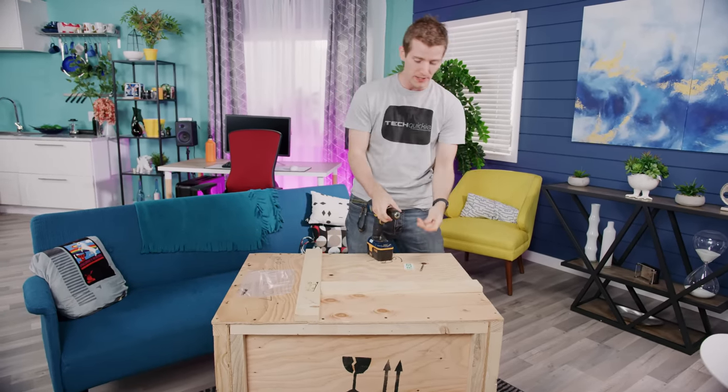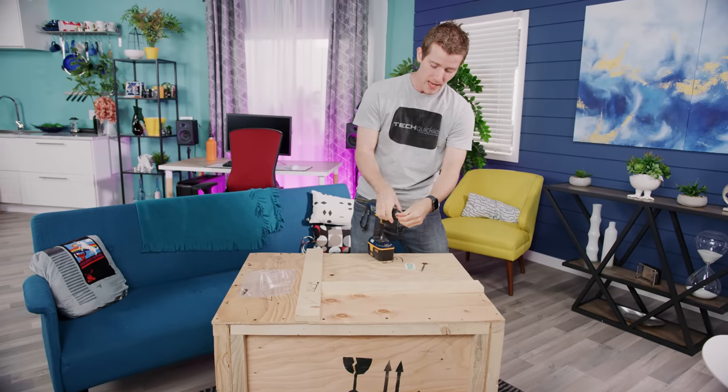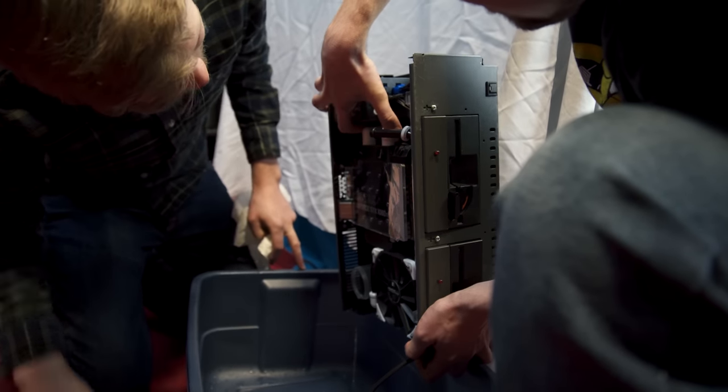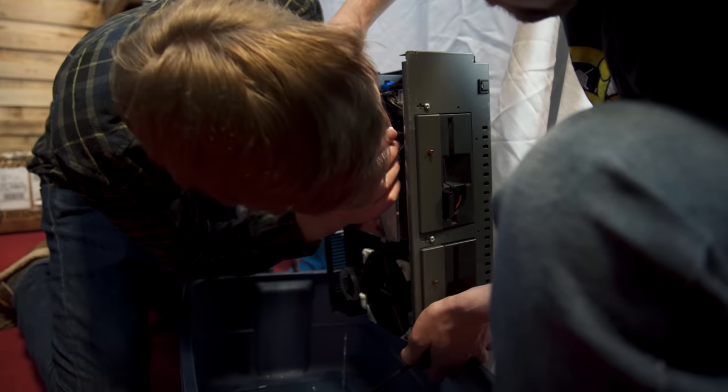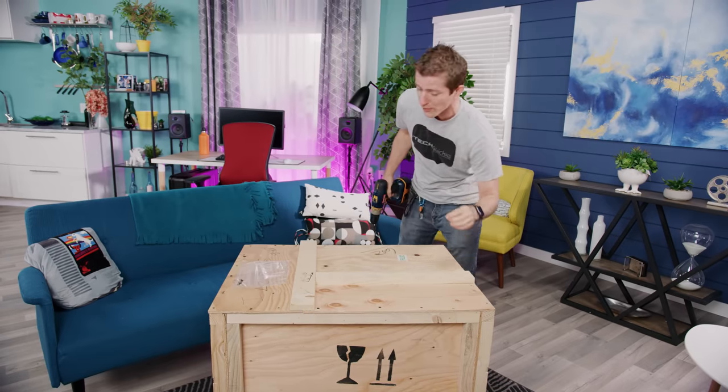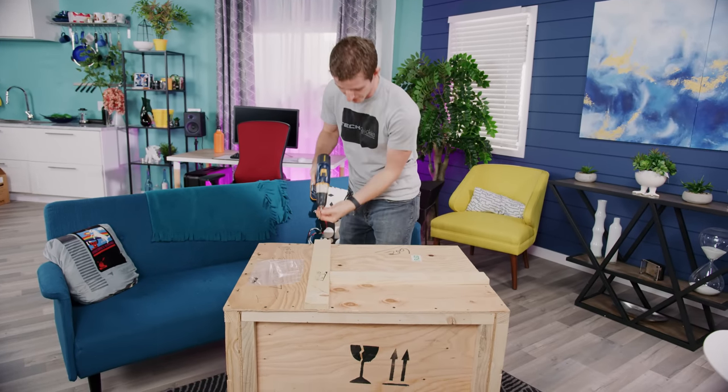One of my favorite things we've done in the last couple of years has actually been the sleeper series that Alex has worked on. These are just kind of like random boxes that we've found at the local Free Geek and then converted into bangin' gaming rigs.